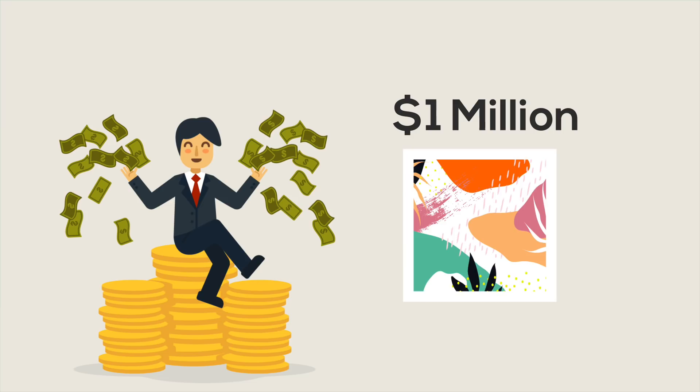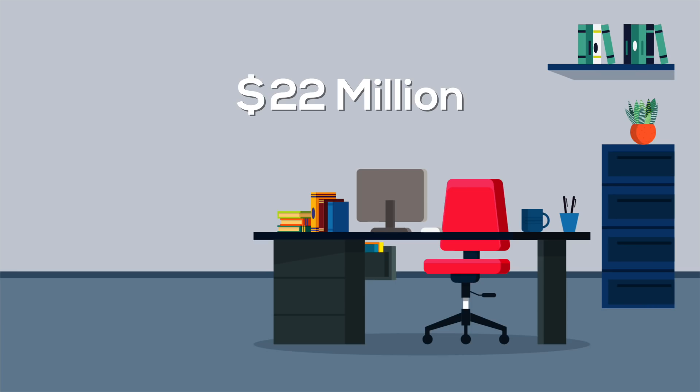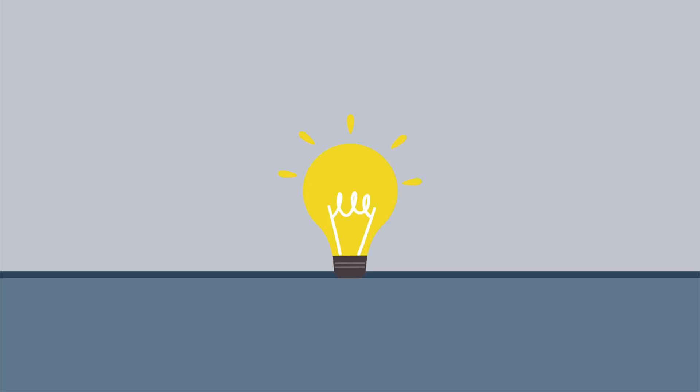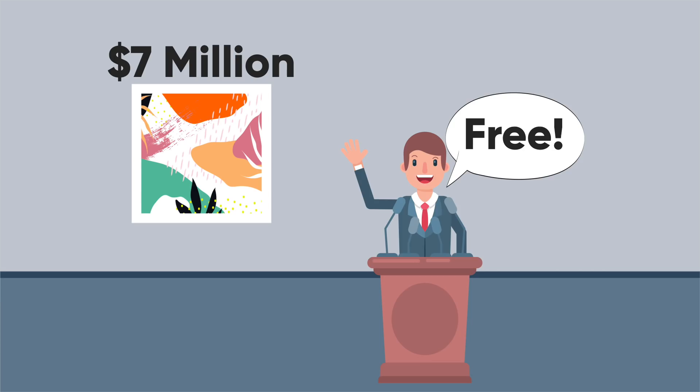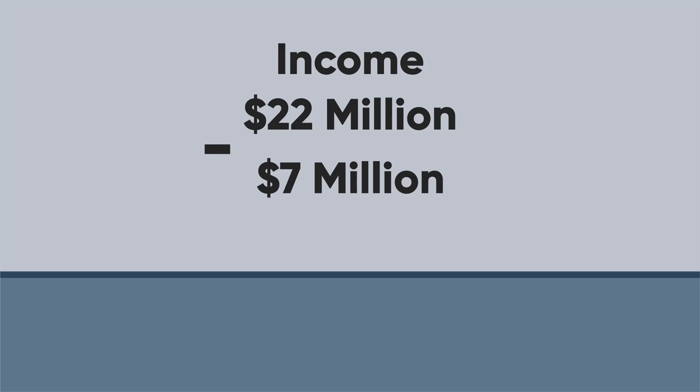Let's say you are a multi-millionaire. You buy a piece of art from the primary market for a million dollars and hang it on the wall of your office. After 5 years, you make 22 million dollars and will have to pay a lot of taxes on that. However, here's how you can avoid that. Remember the piece of art you purchased for a million dollars? Surprisingly, now it's worth 7 million dollars — its value has increased over the last 5 years. Since you are such a generous guy, you donate that piece of art to your favorite museum and deduct 7 million dollars as a charitable deduction from your 22 million dollars income. Now you pay taxes on only 15 million dollars. Congratulations — you have saved millions of dollars in taxes.